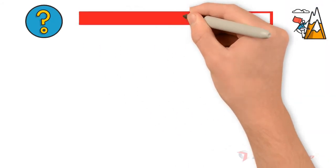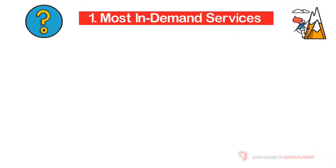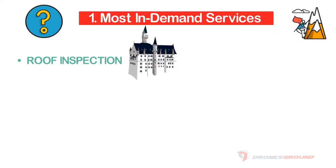The drone inspection business is really broad in terms of services a drone owner can provide. The most in-demand services include roof inspection. In the event of a natural disaster, homeowners or repair contractors may request a drone inspection, since reconstruction work can only begin once the roof has been properly inspected. Employees used to always be at risk of falling from height.